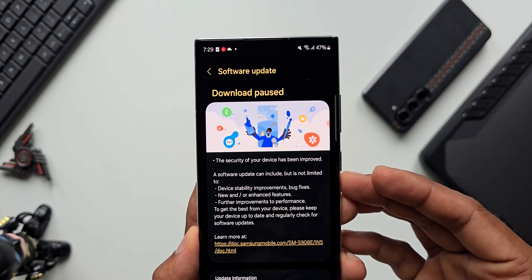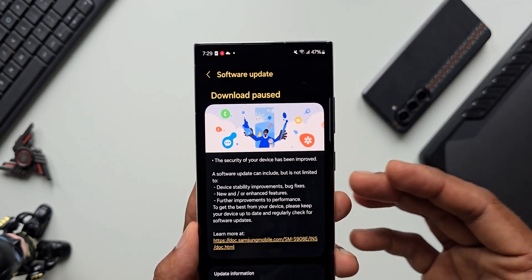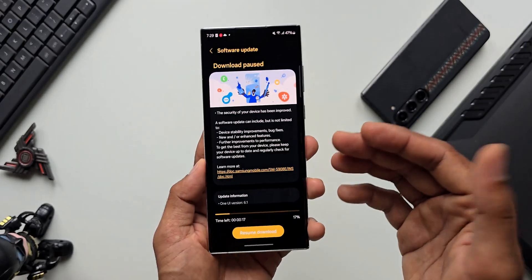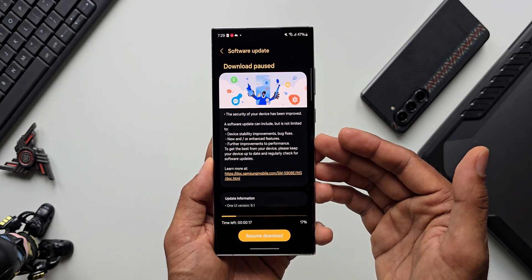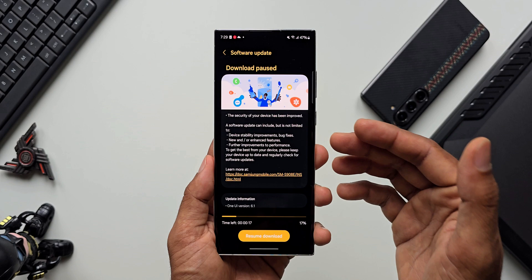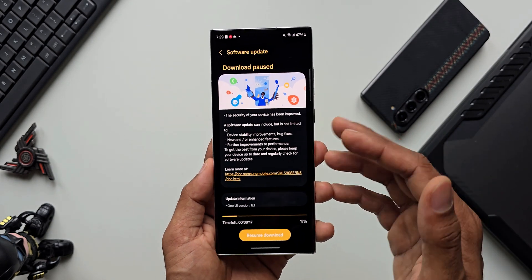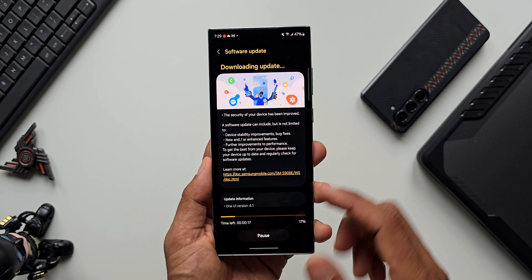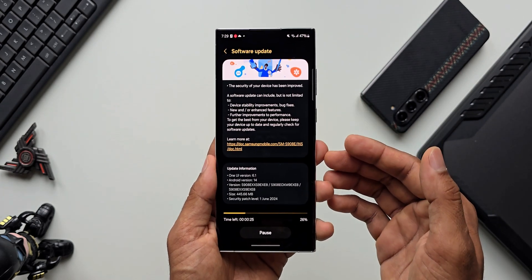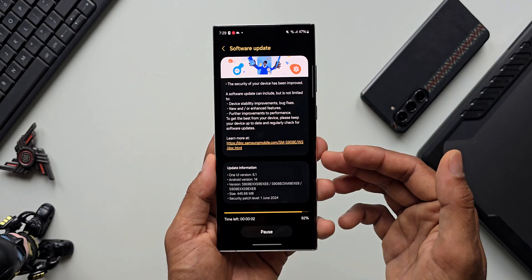This update might have arrived at different times in different regions. Europe and the US would have already received the update for the S22 series. In my region I've just received it, almost at the end of June 2024. Of course, the newer Galaxy S23 and S24 series have already got the update, which is quite obvious. Let me go ahead and resume the download — it's just about 450 MB, so I'll install it and come back in a bit.